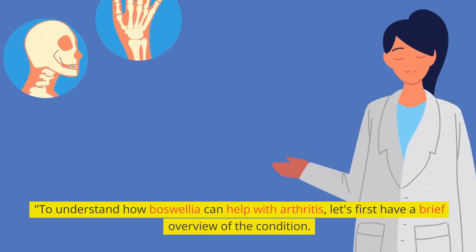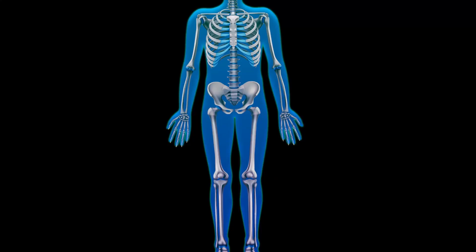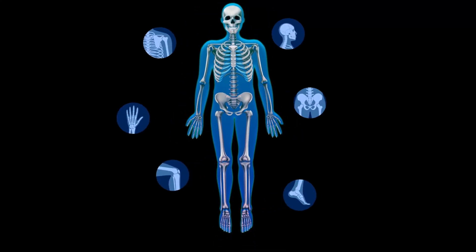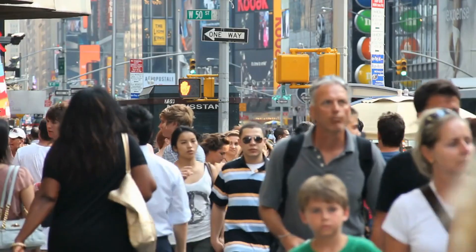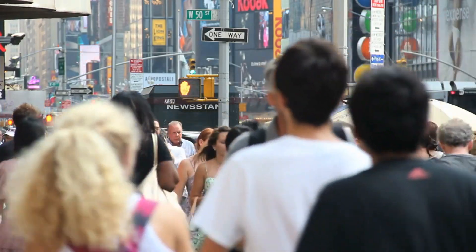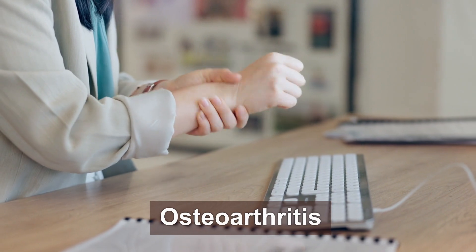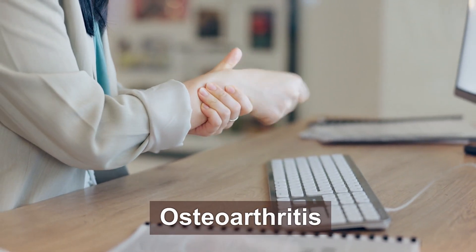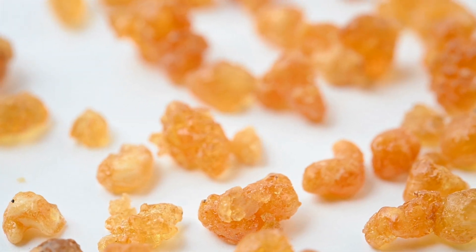To understand how Boswellia can help with arthritis, let's first have a brief overview of the condition. Arthritis is a common chronic condition characterized by joint inflammation that causes pain, stiffness, and reduced mobility. While it affects people of all ages, it becomes more prevalent as we age. There are many types of arthritis, but we'll be focusing on osteoarthritis, the most common form.